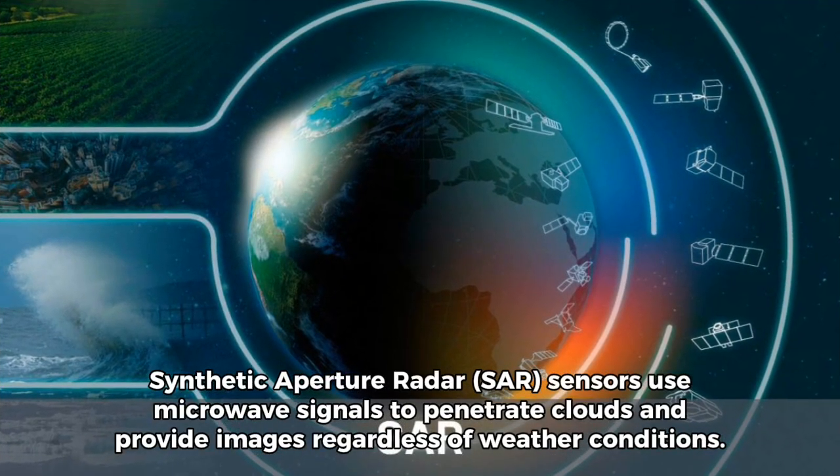Synthetic aperture radar (SAR) sensors use microwave signals to penetrate clouds and provide images regardless of weather conditions.